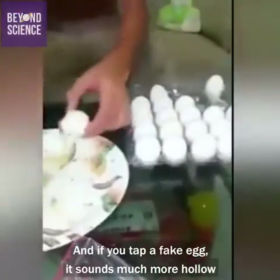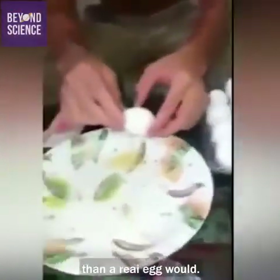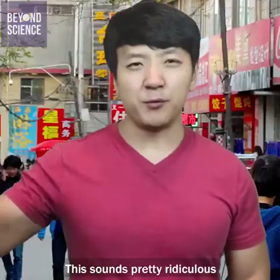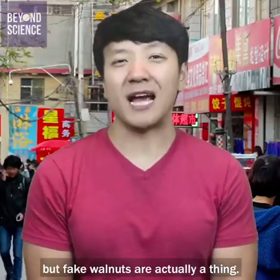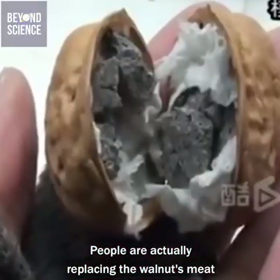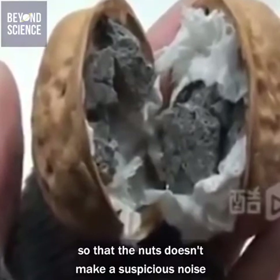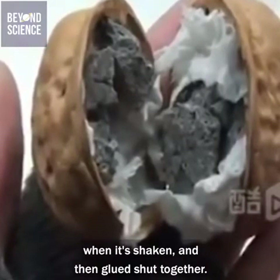And if you tap a fake egg, it sounds much more hollow than a real egg would. Number two: walnuts filled with cement. This sounds pretty ridiculous, but fake walnuts are actually a thing. People are actually replacing the walnut meat with concrete chips and paper so that the nuts don't make a suspicious noise when shaken, and then glued shut together.